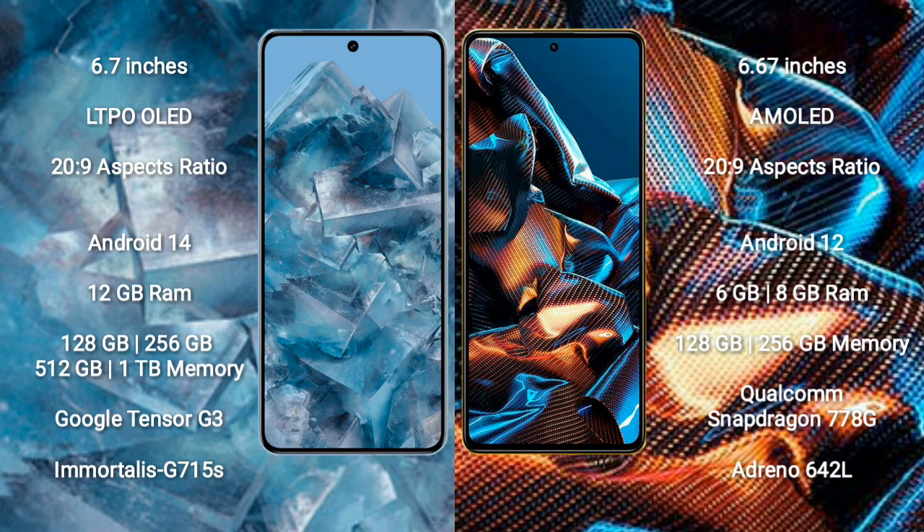Google Pixel 8 Pro runs on the Android 14 operating system. Xiaomi Poco X5 Pro runs on the Android 12 operating system. Google Pixel 8 Pro comes with 12GB RAM and 128GB, 256GB, 512GB, or 1TB internal storage, powered by the Google Tensor G3 processor and Immortalis G750 GPU.